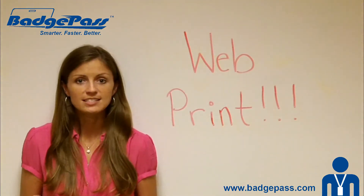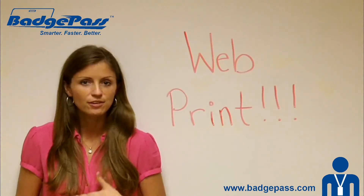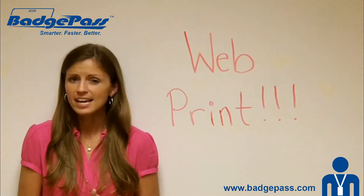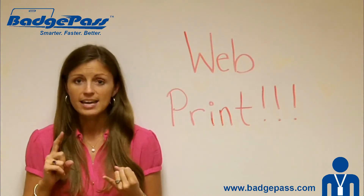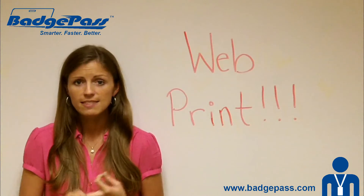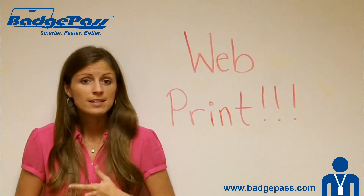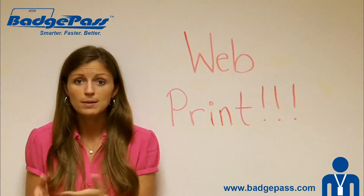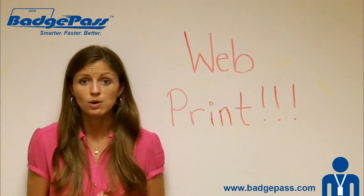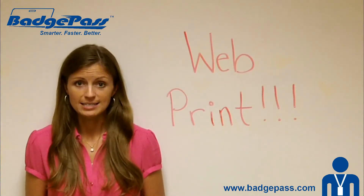It's a printing service designed for customers who can't necessarily cost justify a full-on printing application. They can't necessarily justify a printer, the cost of supplies, the manpower to operate that printer, but they really need photo IDs. Maybe they're doing access control, maybe they're doing time and attendance, maybe they just want ID badges at their company — but whatever the case may be, they want those IDs.